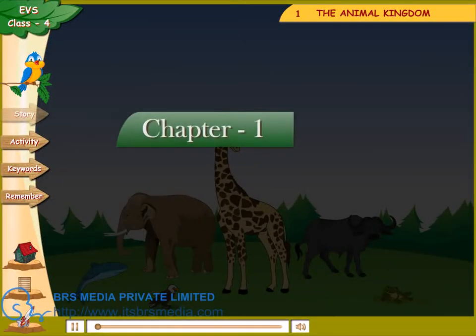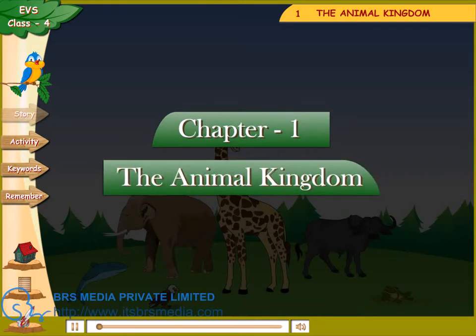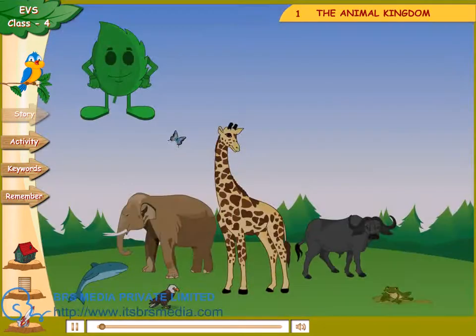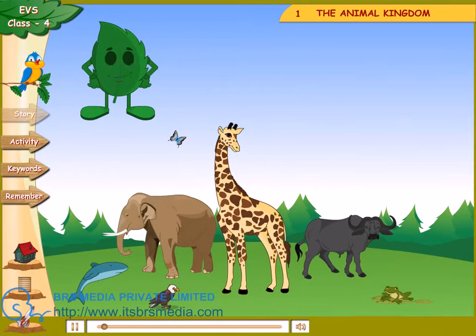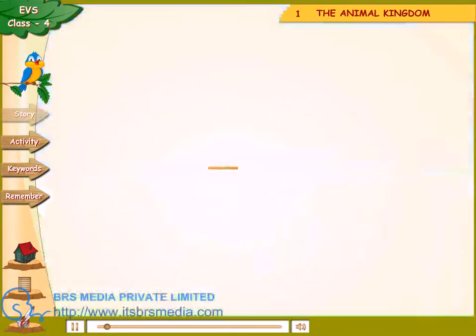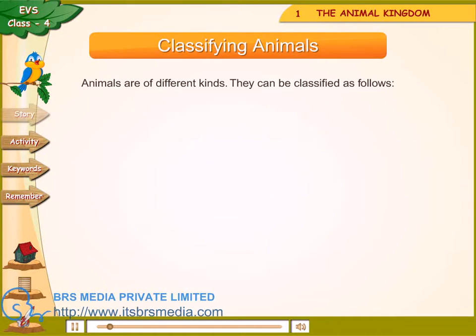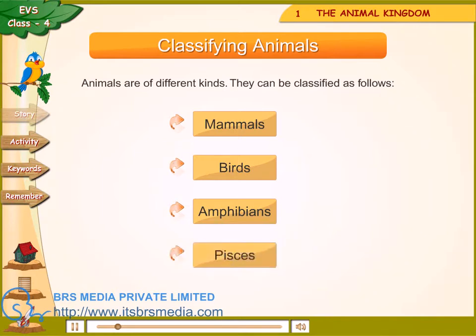Chapter 1: The Animal Kingdom. Let's get started. You have seen some or all of them. Guess which of these are animals? Animals are of different kinds and can be classified as follows: Mammals, Birds, Amphibians, Pisces, Insects.